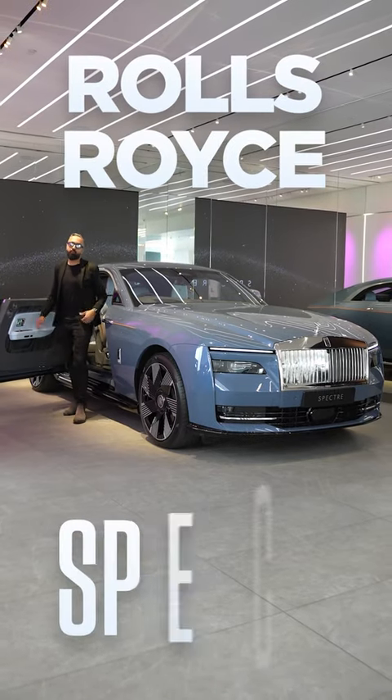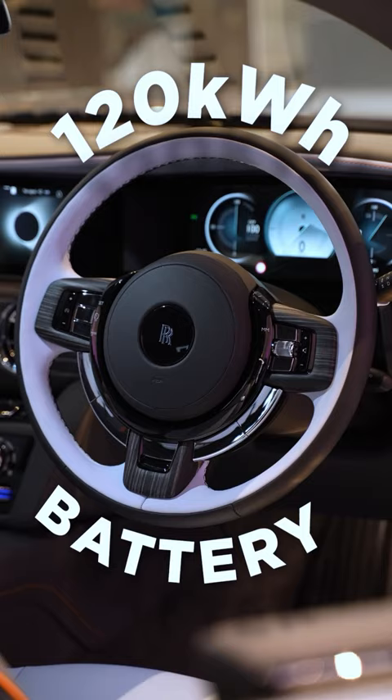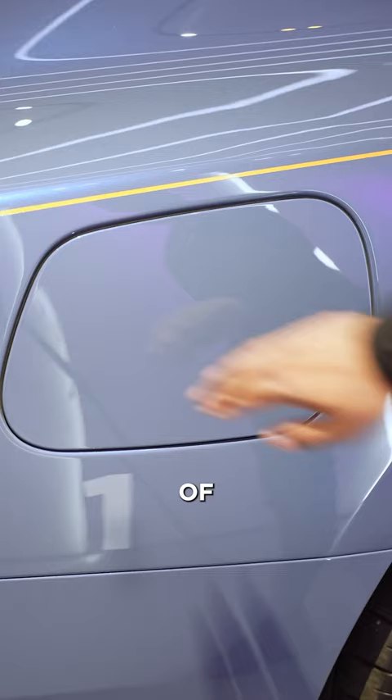This is the Rolls-Royce Spectre, the first fully electric vehicle from Rolls-Royce. It's 5.5 meters long, over two meters wide, has up to a 120 kilowatt hour battery, giving it up to 320 miles of range, and it can charge at a maximum of 195 kilowatts.